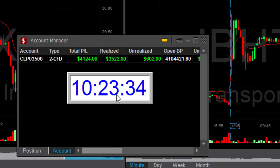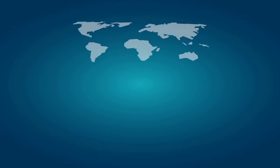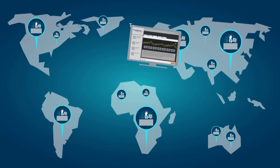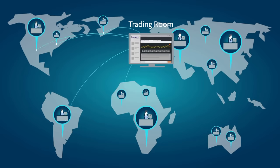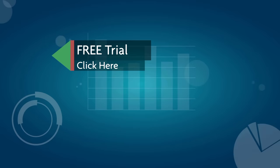Thank you very much for watching. See you next time. Thank you for watching our video. Before you go, we invite you to join the TradeNet trading room for a free 14-day trial. TradeNet has educated more than 30,000 professional traders worldwide since 2004, and its trading room is one of the world's leading trading communities. Click here to start your free trial.